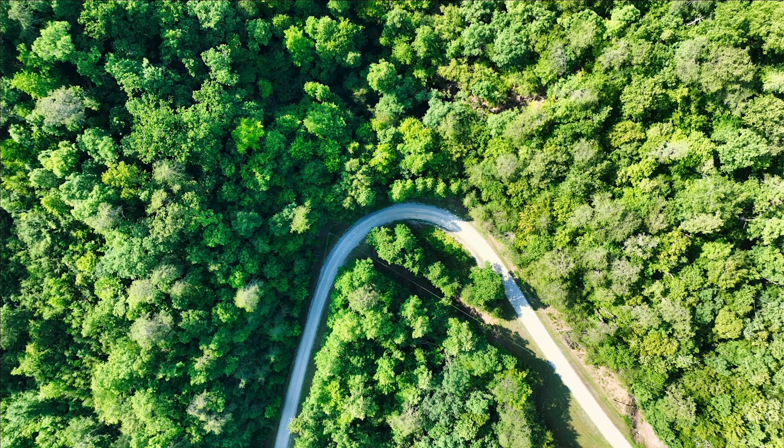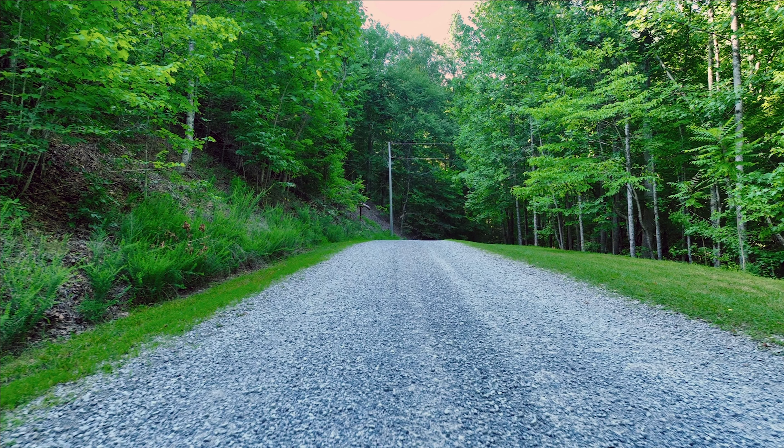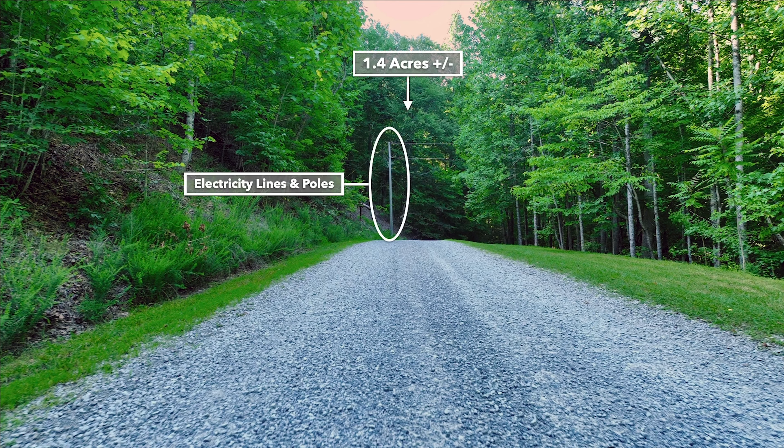This is an aerial image looking directly down where Black Fox Harbor Road curves, and the property is north of the road. Here we have the approximate location of the property highlighted in red — again, that's 1.4 acres. There are above-ground power lines that run along the road and there's already an electricity pole on the southwest corner of the property. Standing on Black Fox Harbor Road, you can see that electricity pole on the southwest corner.